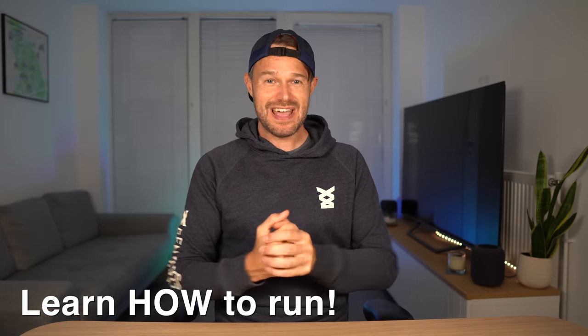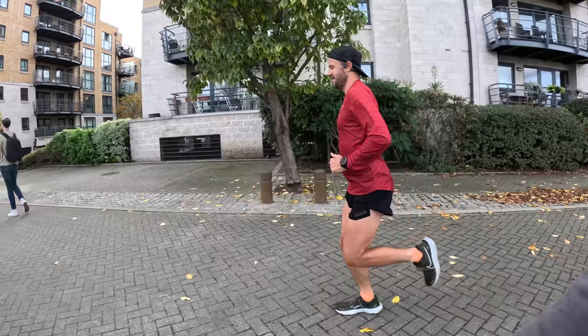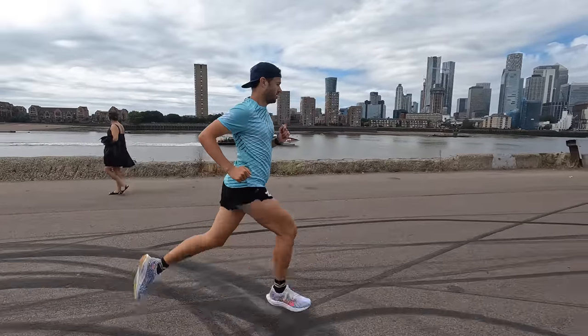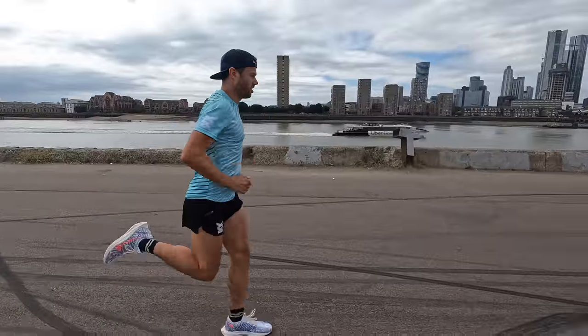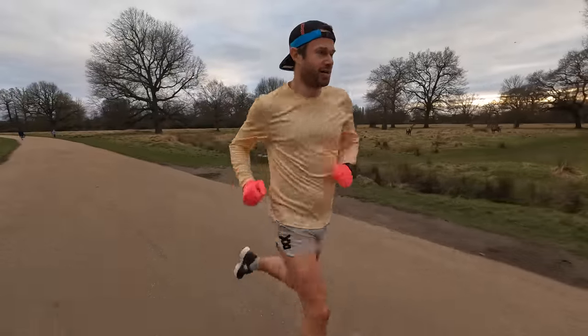Now let's talk about proper running form and technique. The main thing in the early stages is to make sure you're landing with your foot underneath your body — underneath your centre of mass — rather than striding out in front of you, which puts the brakes on. Landing under your centre of mass promotes a really efficient stride. But don't overthink it too much. The most important thing is just to go and run and get a feel for it. The more you do it, the more your body adapts and the more efficient you become.